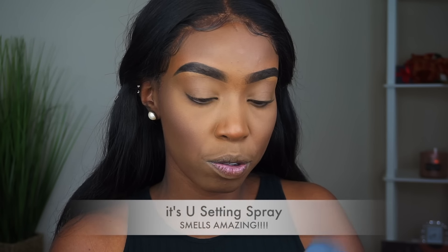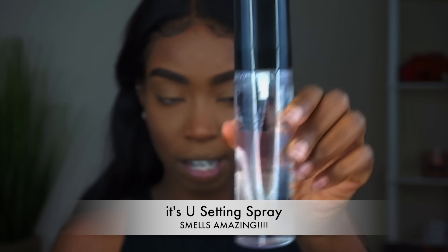Before I put on my highlighter, I'm going to set my face with the It's You Setting Spray. I already sprayed it earlier and it smells amazing. It smells so good — yes, yes, yes! Alright, I'm going to start my eyes now.